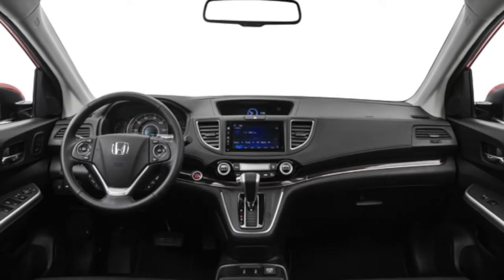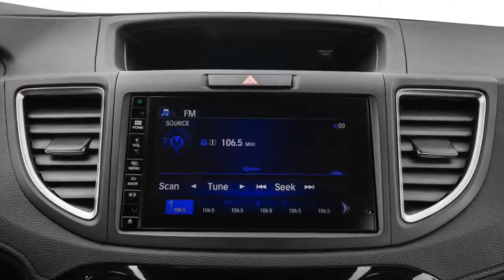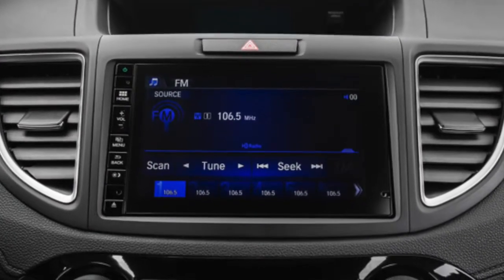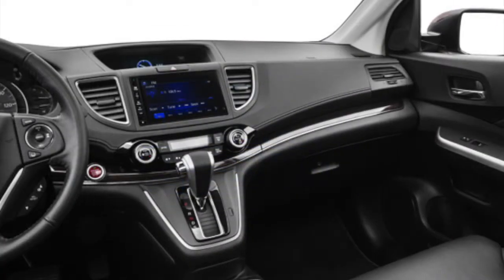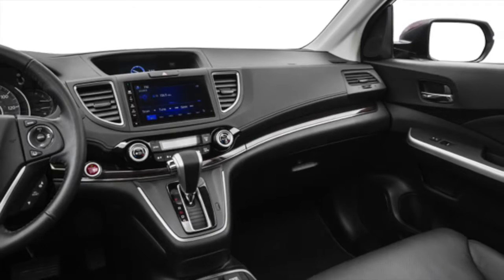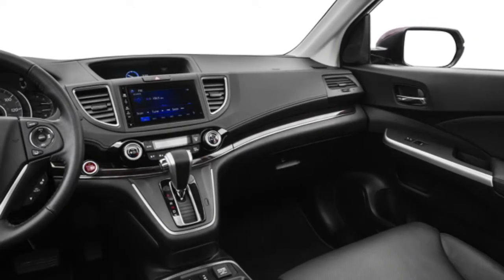The iMID displays everything from performance stats to incoming texts and music information. Alongside the iMID screen in the EX and above is a 7-inch audio touchscreen with HondaLink. Similar to a smartphone, HondaLink gives you access to all your different media interfaces, including AHA by Harman, Pandora Internet Radio, and much more.